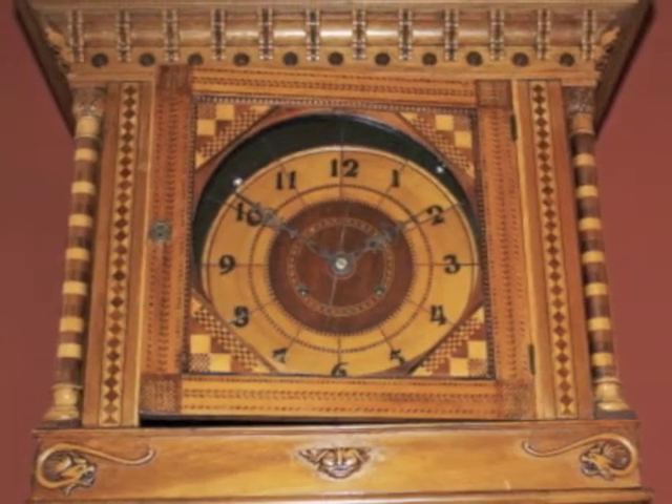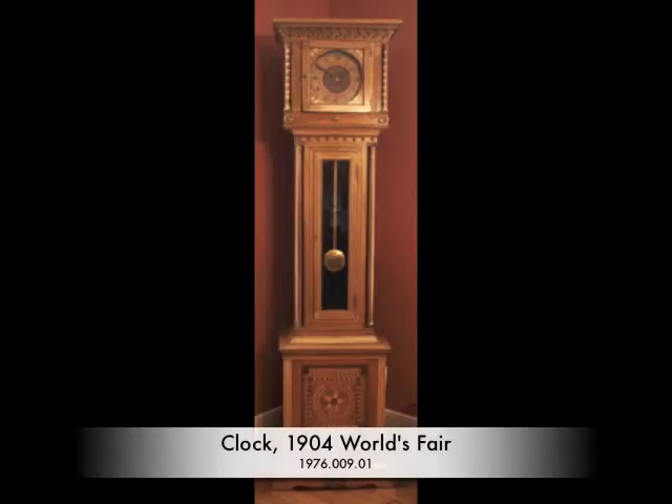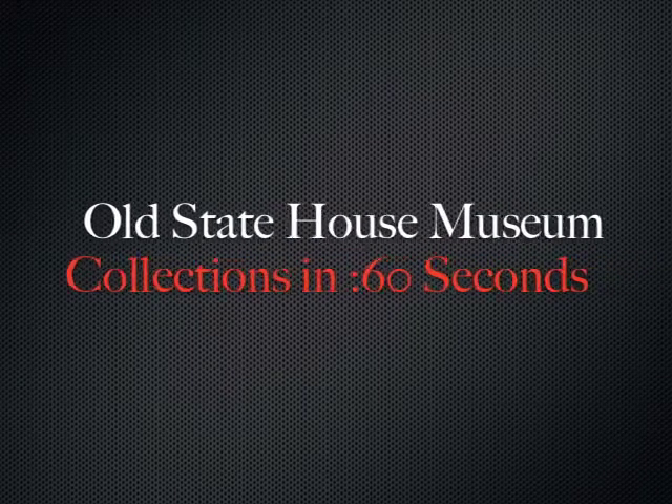If you'd like to see the clock in person, just come on down to the museum, it's currently on exhibit. If you'd like more information, go to oldstatehouse.com. I'm Josh, this has been Collections in 60 Seconds. Thanks for watchin'.